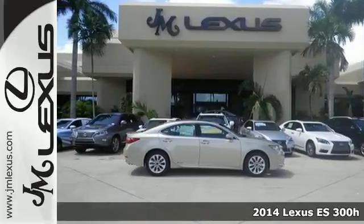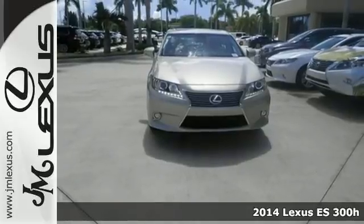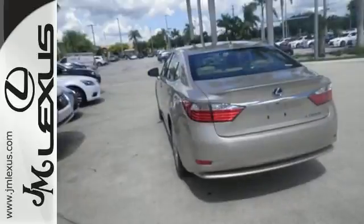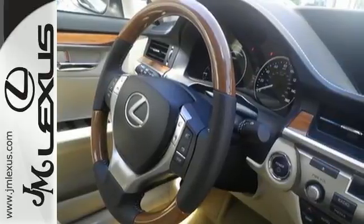It's a 2014 Lexus ES300H — a true work of art. Four-wheel independent suspension, continuously variable automatic transmission, stability and traction control, and regenerative brakes work together to create a truly remarkable driving experience.